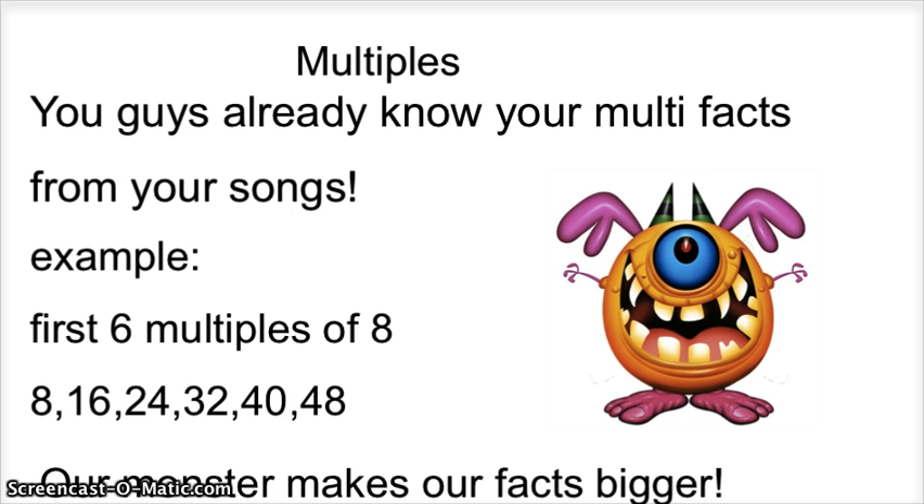Multiples. You guys already know your multiplication facts from your songs. Example: the first six multiples of 8 are 8, 16, 24, 32, 40, and 48. Our multiplication monster makes our facts bigger.